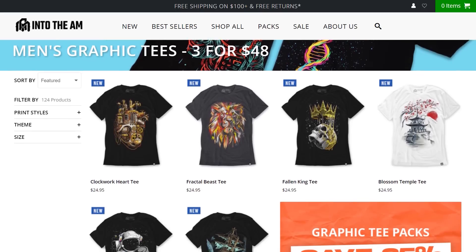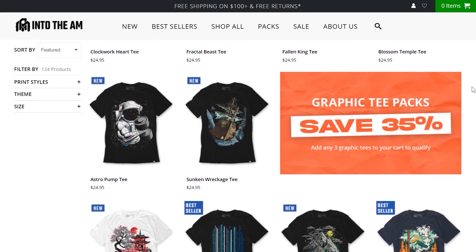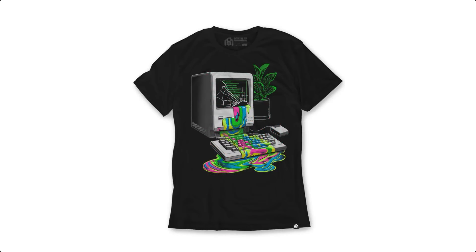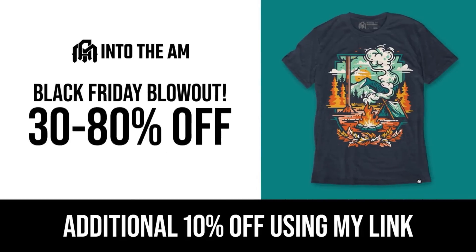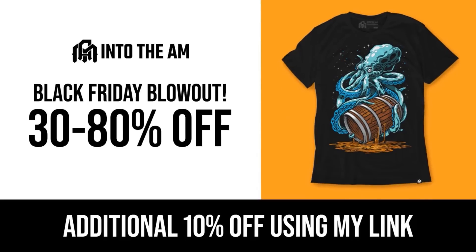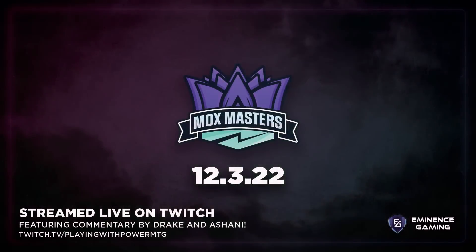They support their products with a 30-day money-back guarantee, hassle-free returns, and lightning-fast shipping. Right now Into the AM is having a huge Black Friday and Cyber Monday sale from November 18th through December 4th — 30% off everything site-wide. Check out my link in the description and you'll get an additional 10% off on top of that. A big thanks to Into the AM for sponsoring today's video.